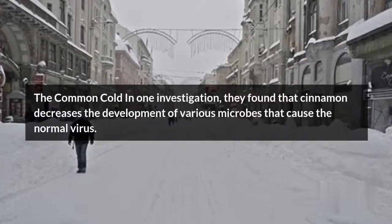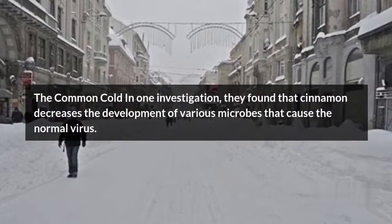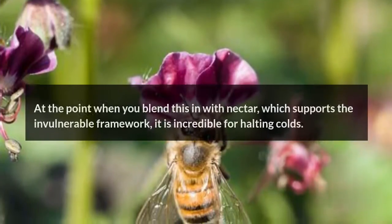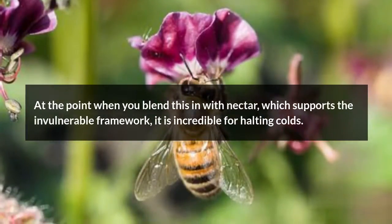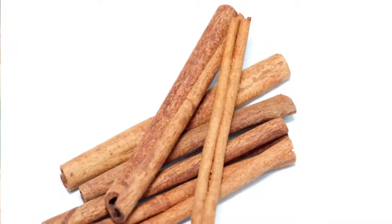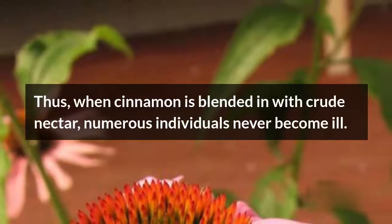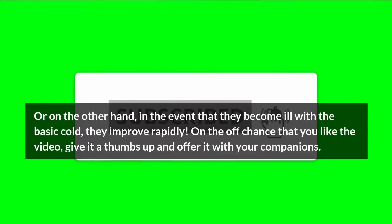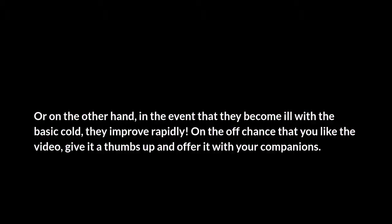The Common Cold: In one study, researchers found that cinnamon decreases the growth of various bacteria that cause the common cold. When combined with honey, which boosts the immune system, it is excellent for stopping colds. When cinnamon is mixed with raw honey, many people never become ill. Or, in the event that they do catch a cold, they recover quickly.